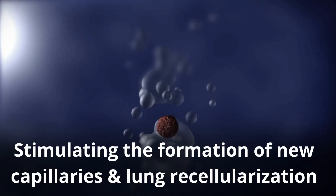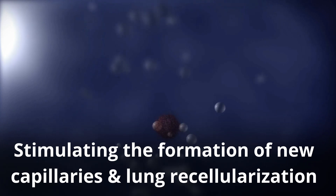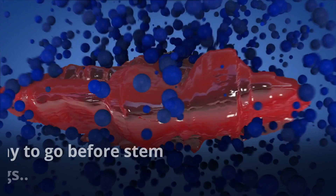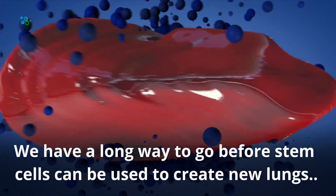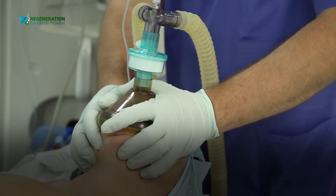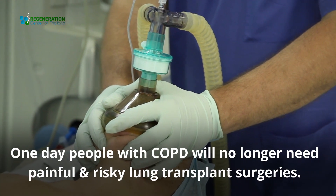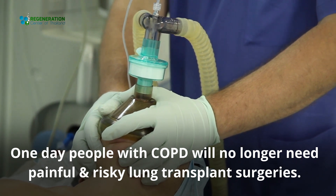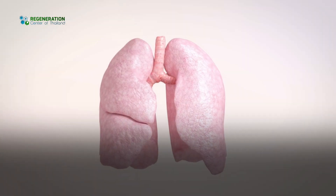We have a long way to go before stem cells can be used to create new lungs, but one day people with COPD will no longer need painful and risky lung transplant surgeries. Gene therapies and lung stem cell therapies bring us one step closer to finding a cure for COPD.